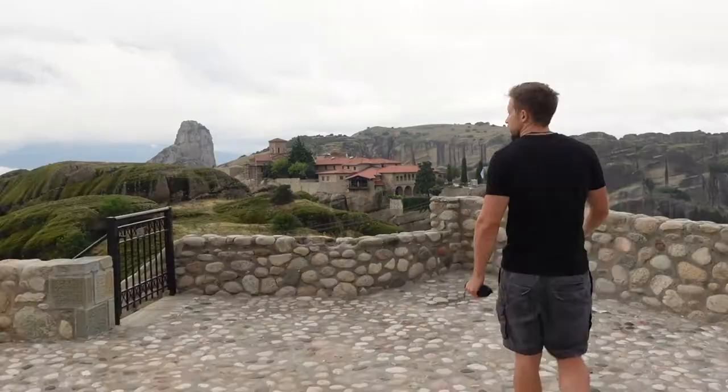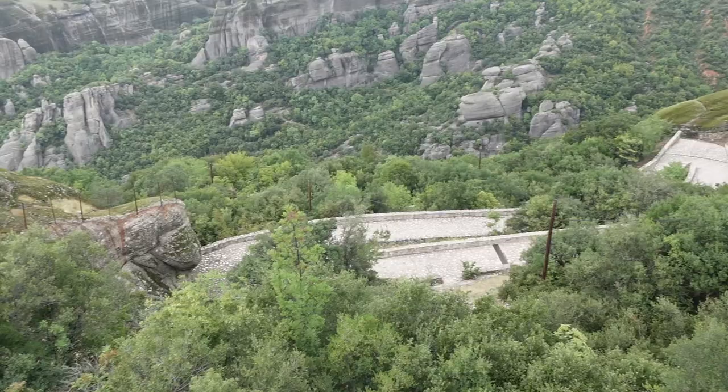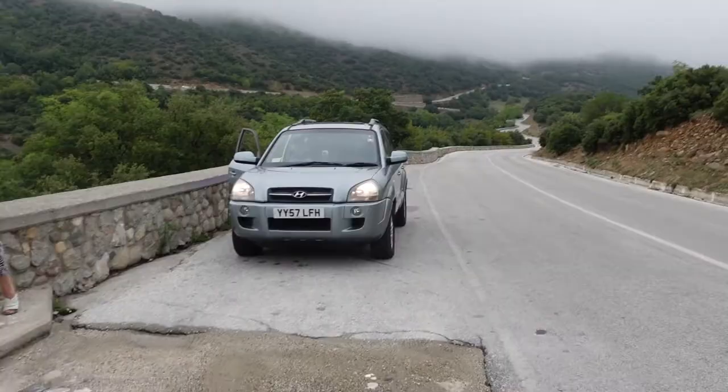This is where we hiked up the first night we got here. We hiked up from our accommodation, and there's the monastery right here.